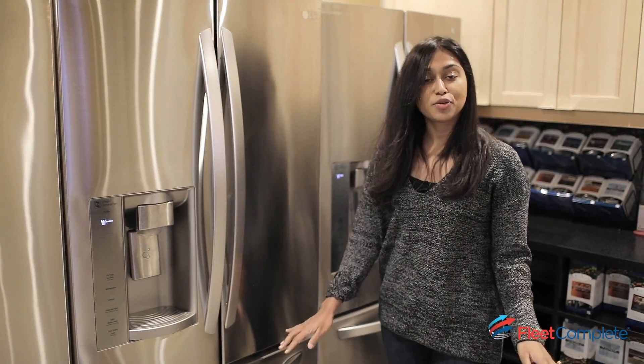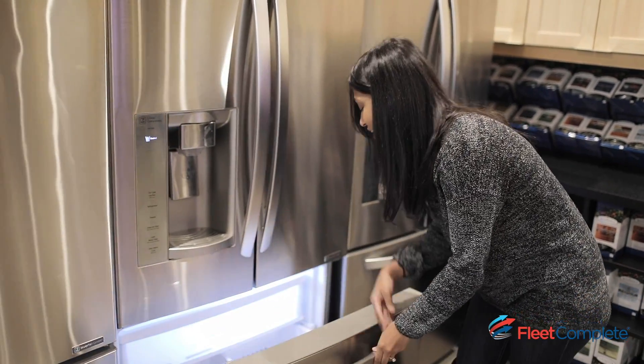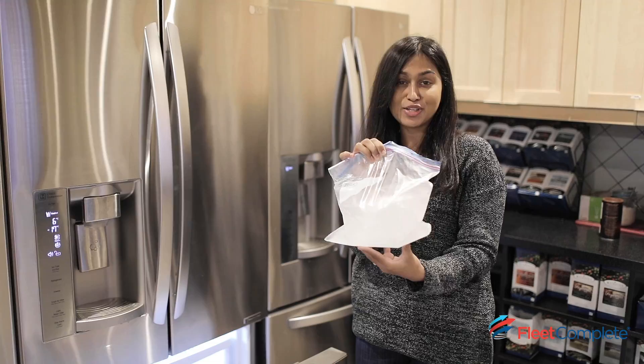It's been about 24 hours since we placed the AT1 into the freezer. Let's see what it looks like. As you can see, it's now encased in a block of ice, so let's go see if it's reporting.